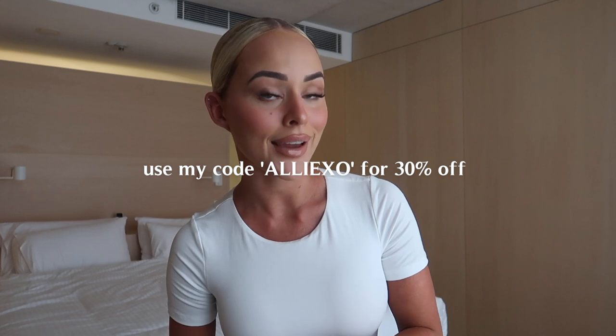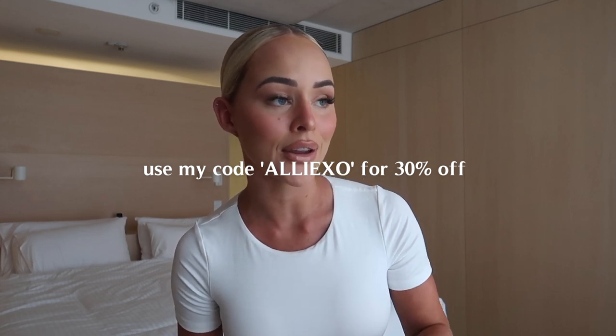Hi guys, welcome back to my YouTube channel. I have a little bit of a different background happening right now — I'm actually currently in Sydney and I thought I would film my Black Friday haul for White Fox. I'm going to be showing you guys all of my top picks for Black Friday. They are having 30% off, which is absolutely wild. So if you use my code AllieXO at the checkout, you will save 30% off. After the sale ends on the 30th of November, it'll go back to its usual 15% off. I'll link absolutely everything down below for you guys and leave my sizing.